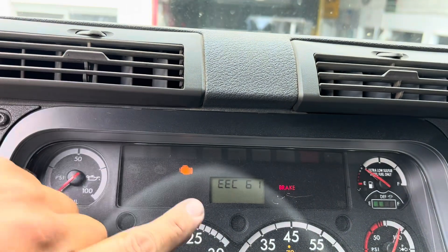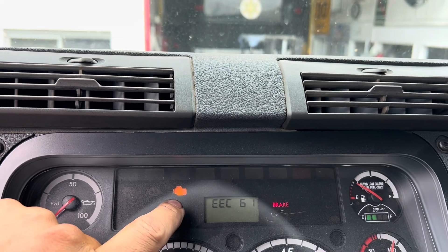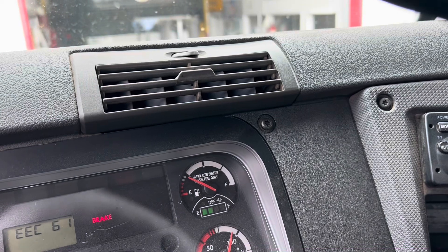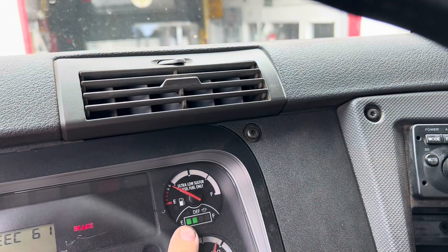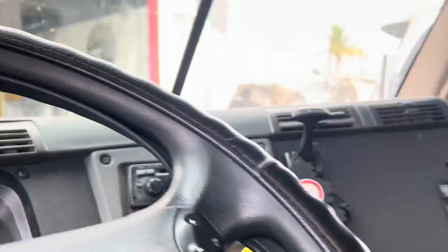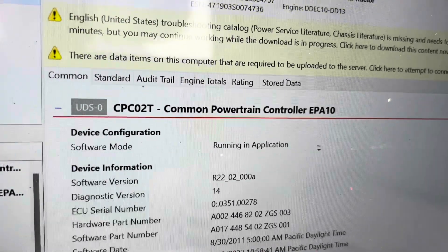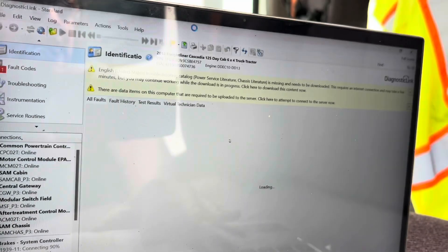We have an EEC61, which means it's an after-treatment fault code. We've got a solid yellow light, which is a malfunction light. It's flashing on the camera but it's not actually flashing here, which is good. Let's go into the fault codes on the DD13 and see what it reads.